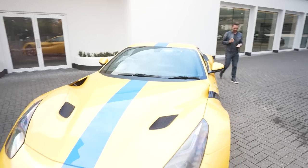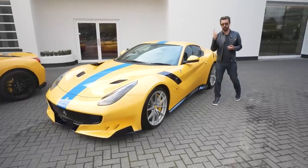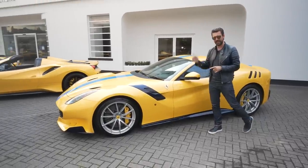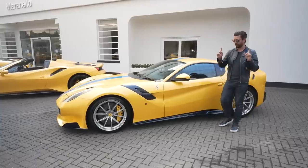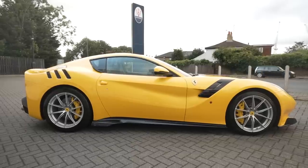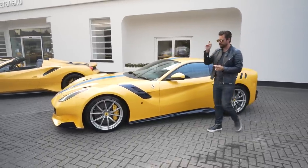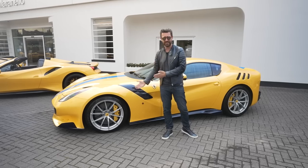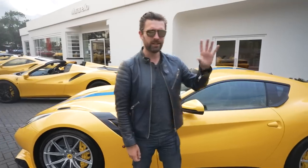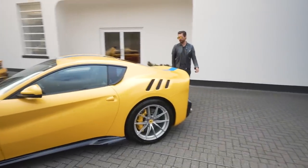High-revving, almost 9,000 RPM, naturally aspirated V12 — 771 horsepower, twin-clutch gearbox, all through the rear wheels. Up until the SF90, this was second only to the LaFerrari in lap times around Ferrari's own Fiorano circuit. It was the first sports car Ferrari made with rear-wheel steering. They put 275-section front tyres on it — front tyres! — so the front-end turn-in was so aggressive they had to introduce rear-wheel steer to keep the rear in check. Really really special.